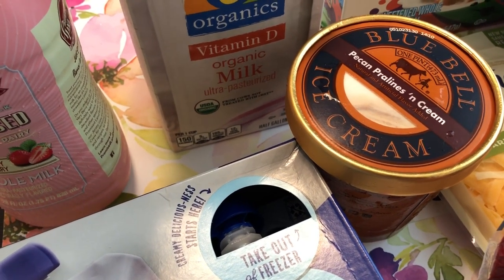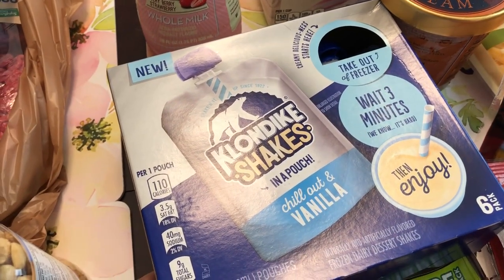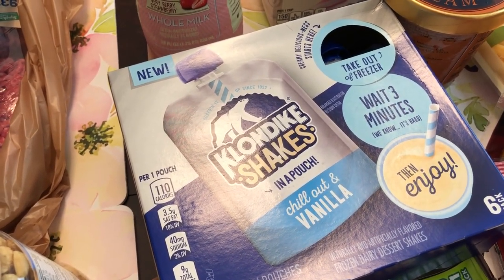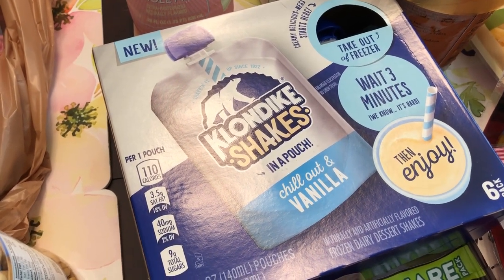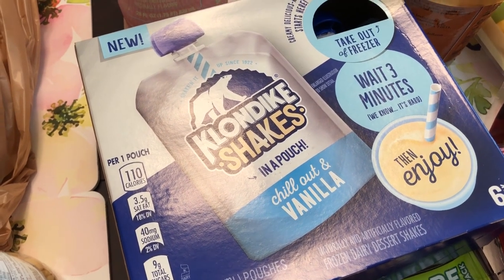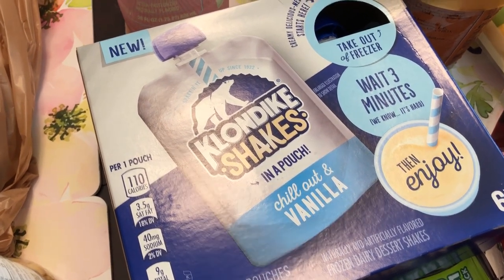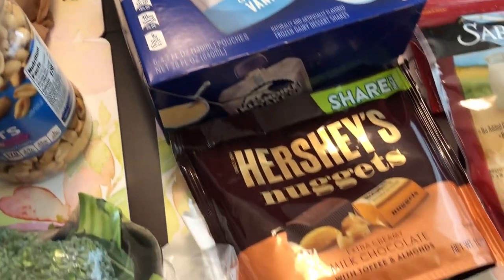I had a 50% off coupon for any ice cream, so I grabbed this Blue Bell pecan pralines. And then this was a new item — I had a $2.50 coupon off of these Klondike shakes in a pouch. They had chocolate and vanilla. You just take it out of the freezer, wait a few minutes, and it's in a little squeeze pouch. So I decided to give this a try.